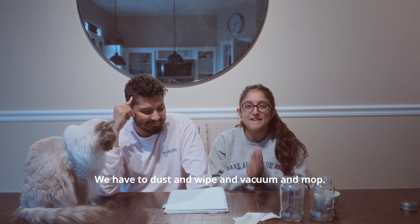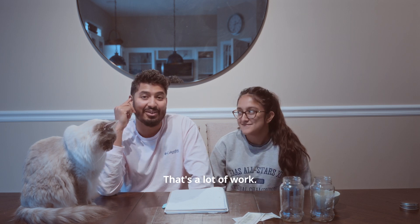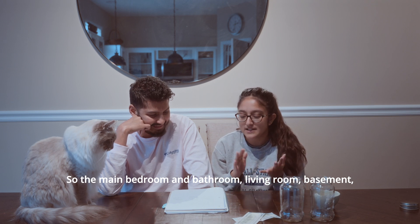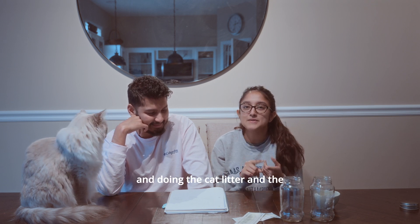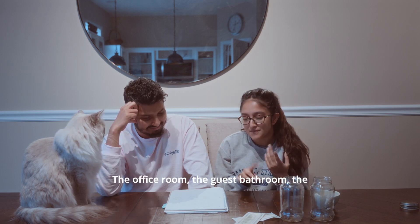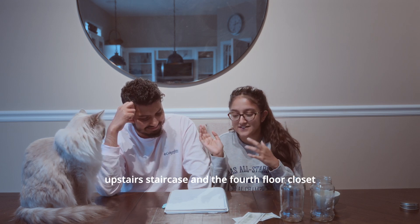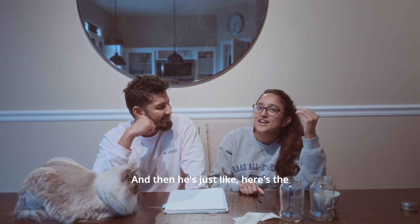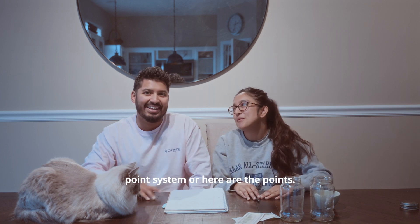The only rule is that we have two hours. Whoever accumulates the most points wins the $200. In order for a room to be considered clean, we have to put things away, dust, wipe, vacuum, and mop. The main bedroom, bathroom, living room, basement, cat litter, and kitchen are all three points. The office room, guest bathroom, upstairs staircase, fourth floor closet, and main staircase are all two points.